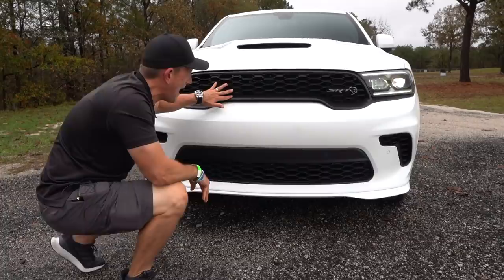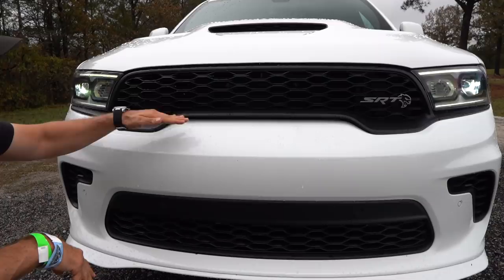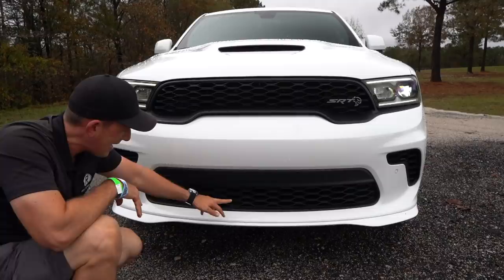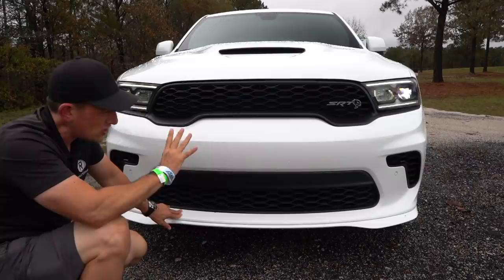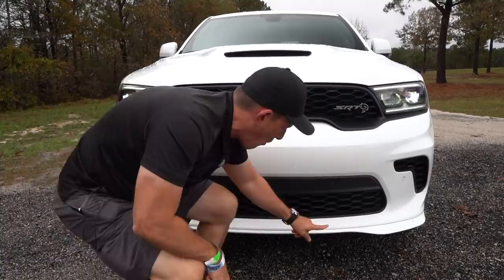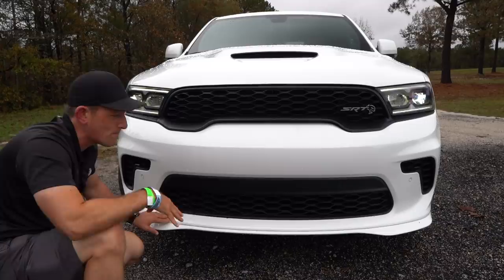I love the flat black grille — all open and functional, with a great shape that really falls in alignment with the Charger. You can see the design connection between the Charger and the Durango Hellcat. Drop down and you get more flat black and more functionality. There's a refresh of the front end overall. Unique to the Hellcat is this massive front splitter that comes down, and the corners are designed not only to give downforce but to scoop gobs of air into those coolers.